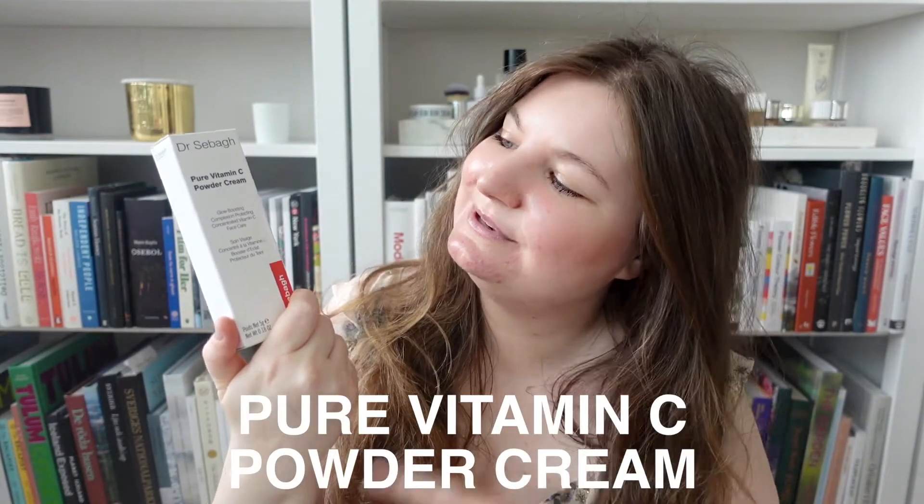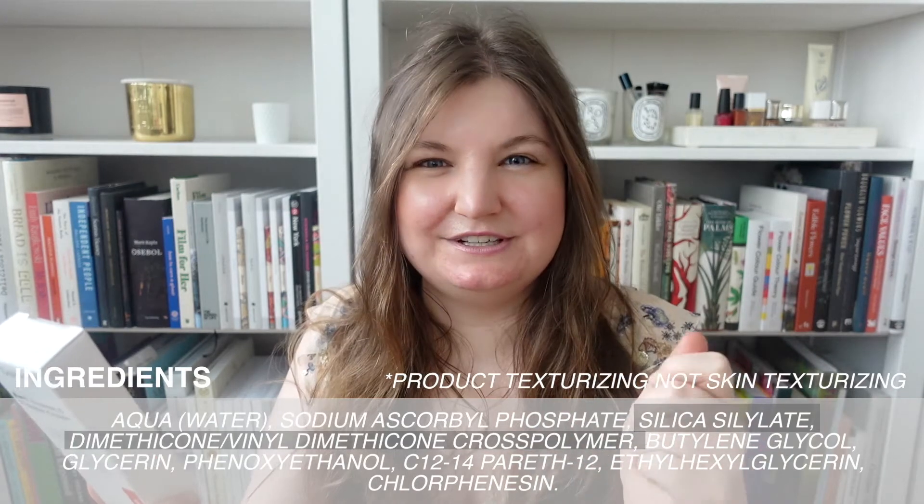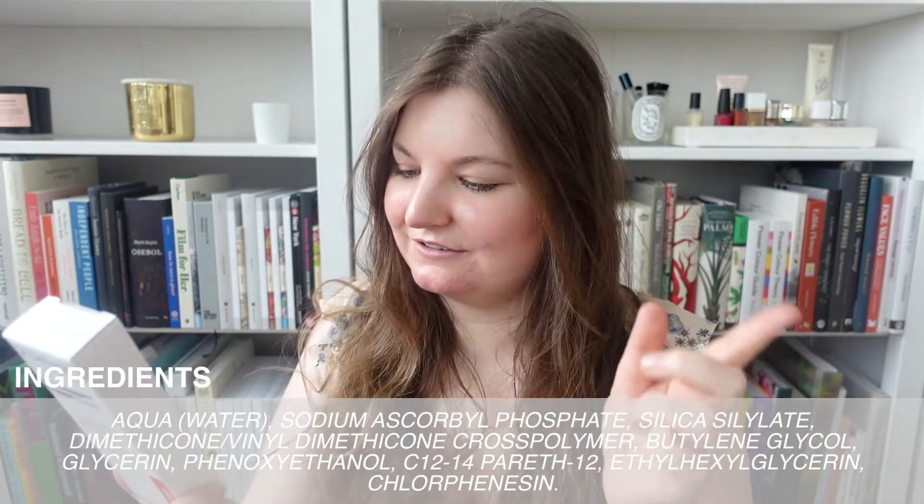Next is the Pure Vitamin C Powder Cream from Dr. Sebagh. This is a really interesting product — there have been some really interesting technological advancements in vitamin C products within the last few generations of skincare. I've seen this kind of powder product crop up more and more. I've always been really curious but apprehensive, so I'm glad I finally get to try it. Looking at the ingredients list, I love this — it's really short and to the point. We have water, vitamin C, a couple of texturizing agents, some humectants, great moisturizers, and a couple of preservative ingredients. There's really no filler or junk in here — that's exactly what I want to see.